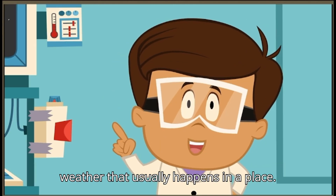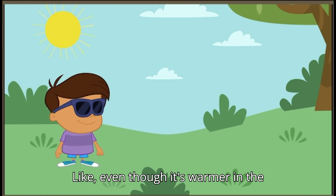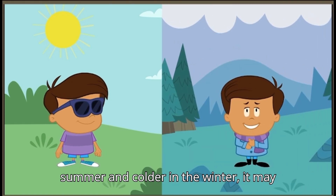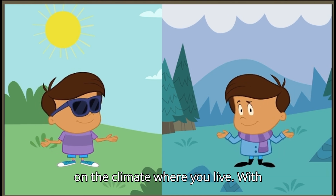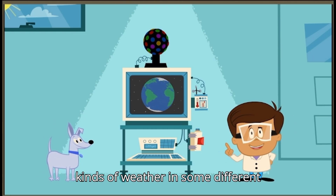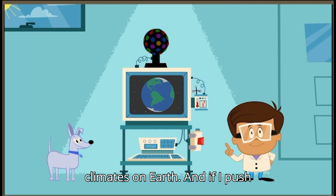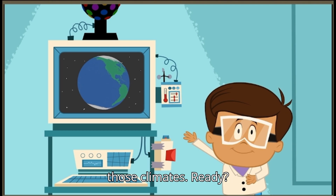Climate is the weather that usually happens in a place. Like, even though it's warmer in the summer and colder in the winter, it may or may not snow in the winter, depending on the climate where you live. With my Climate Finder, we can look at the kinds of weather in some different climates on Earth. And if I push this button, I can even experience those climates.